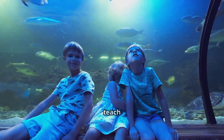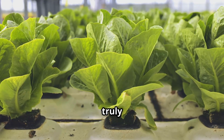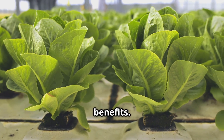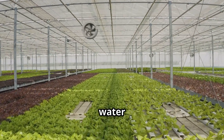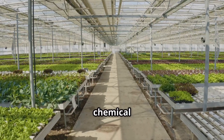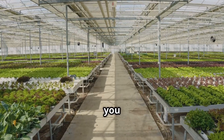It's a captivating conversation starter and a fantastic way to teach children about natural cycles and sustainability. But what truly sets hydroponic aquariums apart are their incredible benefits. These systems are incredibly efficient, using significantly less water than traditional gardening methods. They also eliminate the need for chemical fertilizers and pesticides, making them a healthier choice for you and the environment.